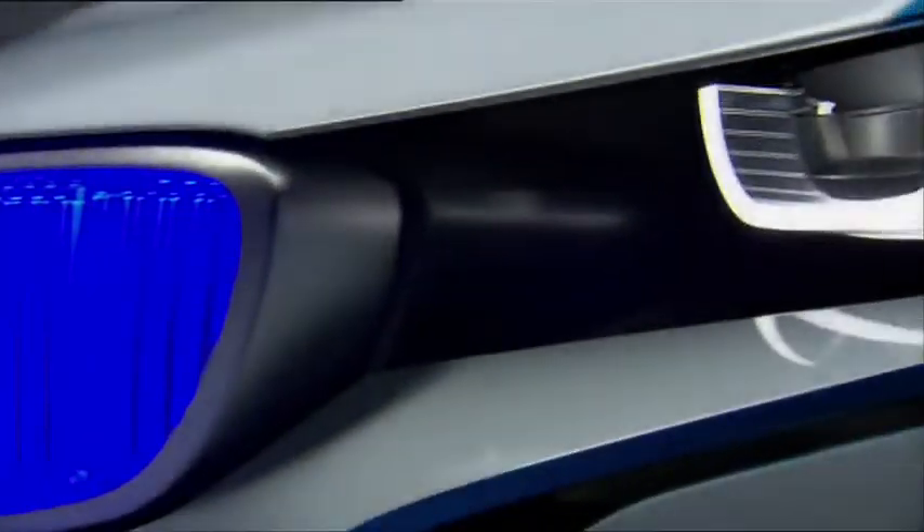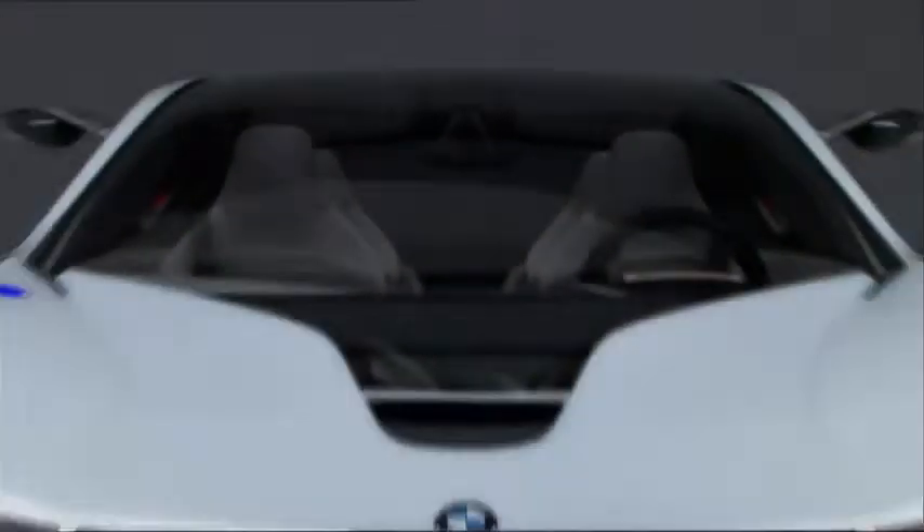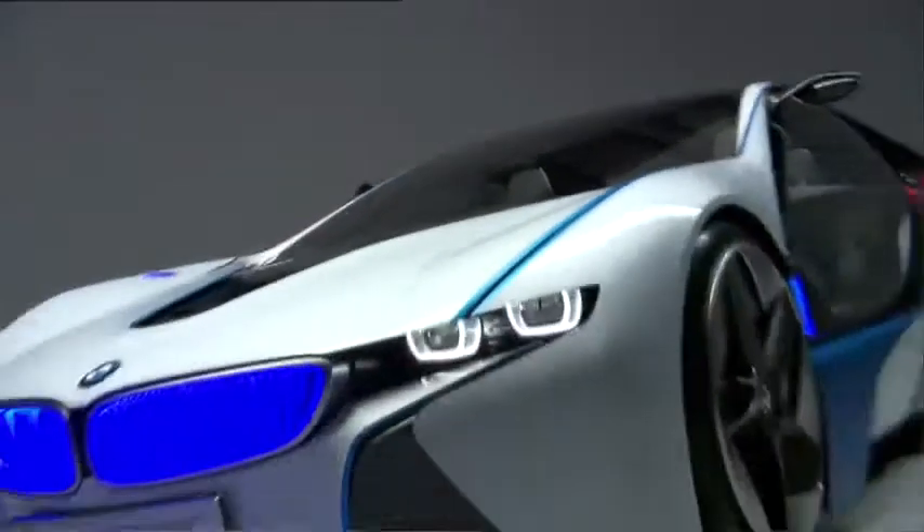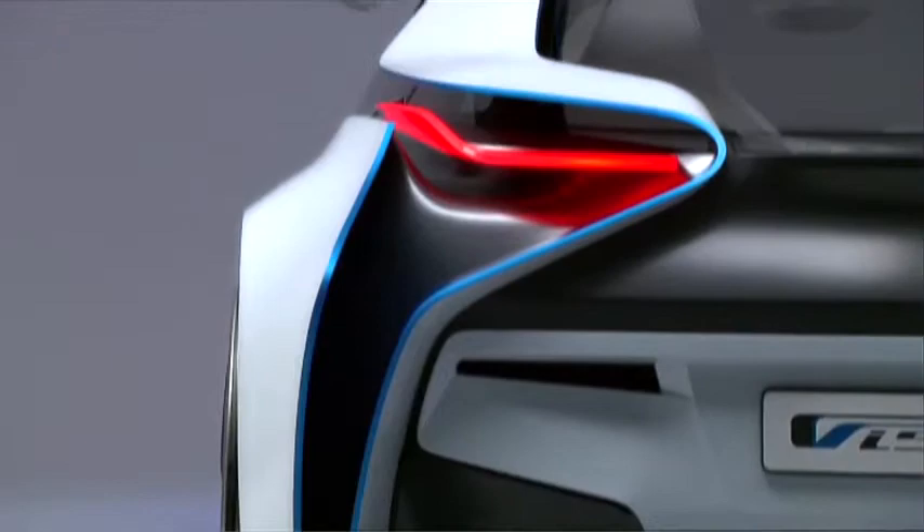The car demonstrates a big step into the future — the vision of BMW. This is the exciting look of efficient dynamics. This is a sports car of the future, the way BMW imagines it.